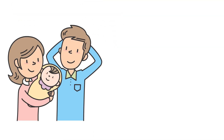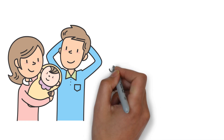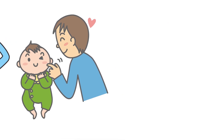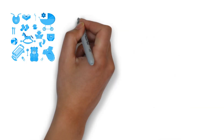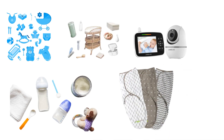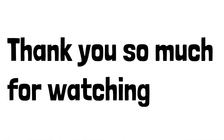And there you have it — our top recommendations for the best baby products to use for new parents. These products will make your parenting journey a little smoother, ensuring comfort and convenience for both you and your little one. Remember, every baby is unique, so feel free to customize your choices based on your preferences and your baby's needs. We hope you found this video helpful. If you did, please give it a thumbs up and subscribe to our channel for more parenting tips and product recommendations. Thank you so much for watching, and congratulations on your new bundle of joy. We'll see you in our next video — take care and enjoy every precious moment with your little one.